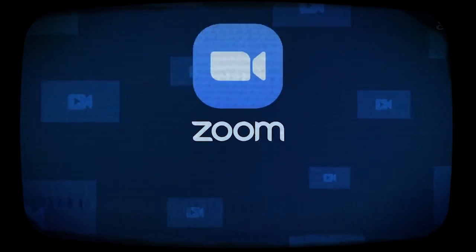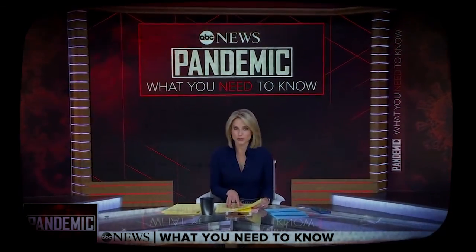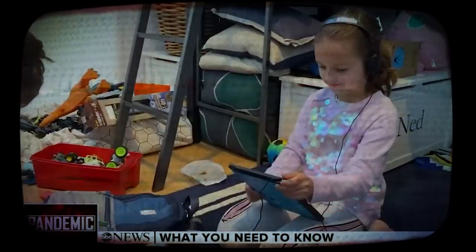Video conferencing services have risen to the top. We should have dinner, but I've got a video conference. To meet via video conference — so many people are turning to video conferencing for things like work, education, socializing, and more.